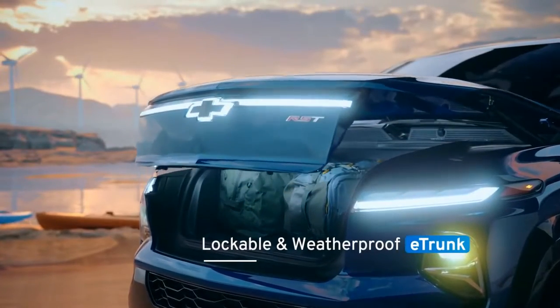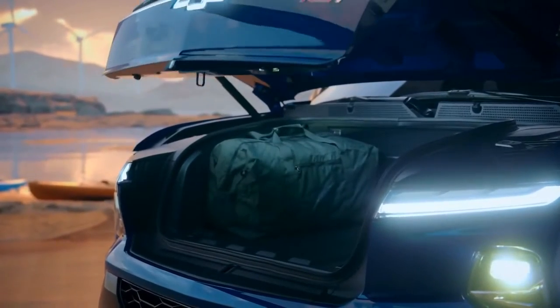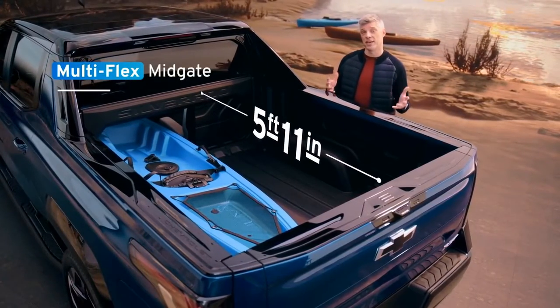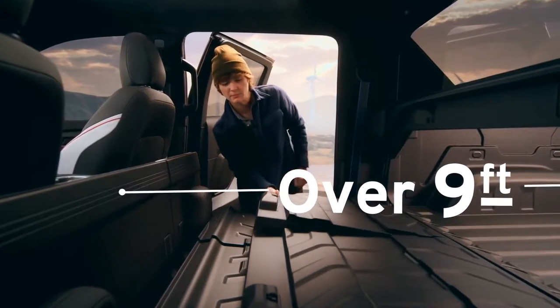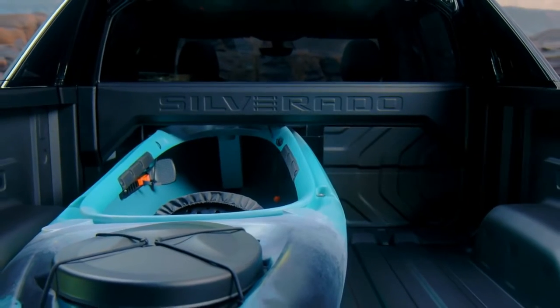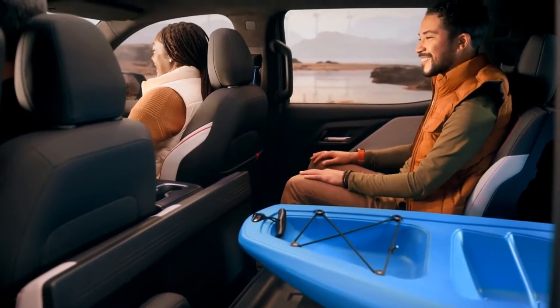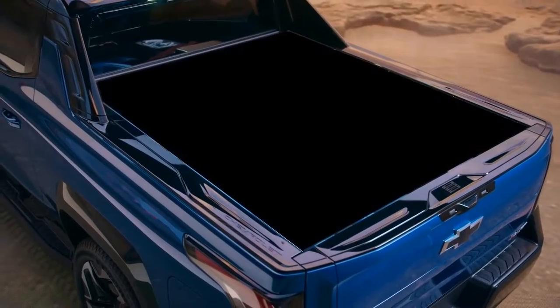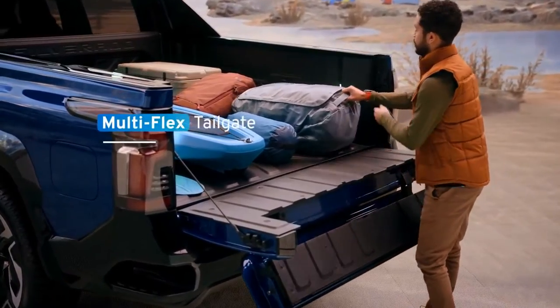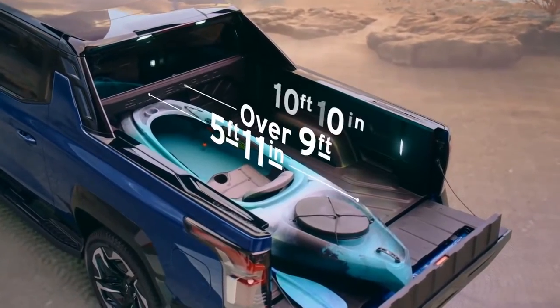The Silverado EV features a lockable, weatherproof frunk compartment in front of the vehicle, providing enough space for a large suitcase with a multitude of accessory options. The storage capacity of the 5'11" bed is maximized thanks to an innovative available multi-flex mid-gate, which provides just over 9 feet of storage between the cab and tailgate when open. A 40/60 second-row split offers four configurations for hauling gear while still accommodating a rear passenger. An optional tonneau cover adds lockable, weatherproof cargo protection, and with the available multi-flex tailgate in six functional positions, there's up to 10 feet 10 inches of total load floor and storage capability.